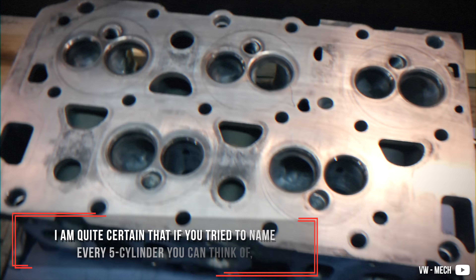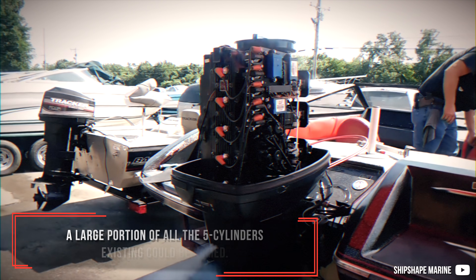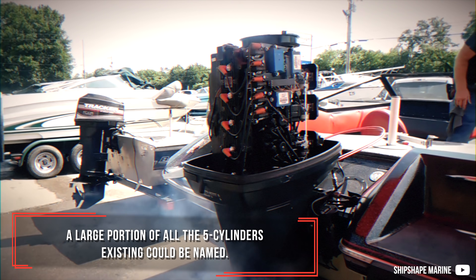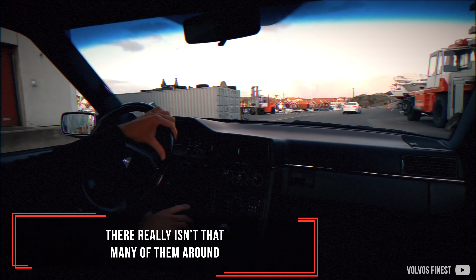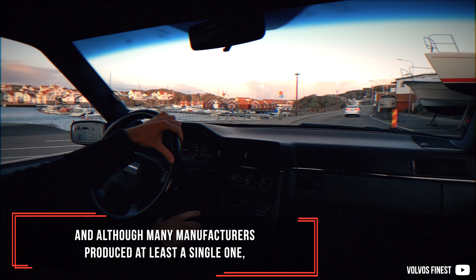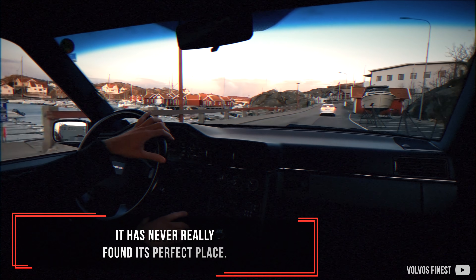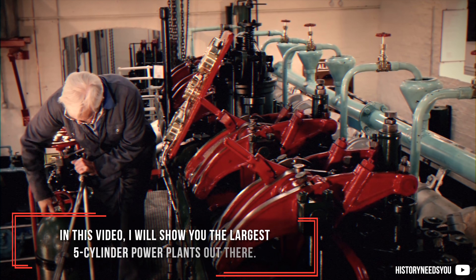I'm quite certain that if you try to name every 5-cylinder you can think of, a large portion of all the 5-cylinders existing could be named. There really isn't that many of them around, and although many manufacturers produced at least a single one, it has never really found its perfect place. In this video, I will show you the largest 5-cylinder power plants out there.